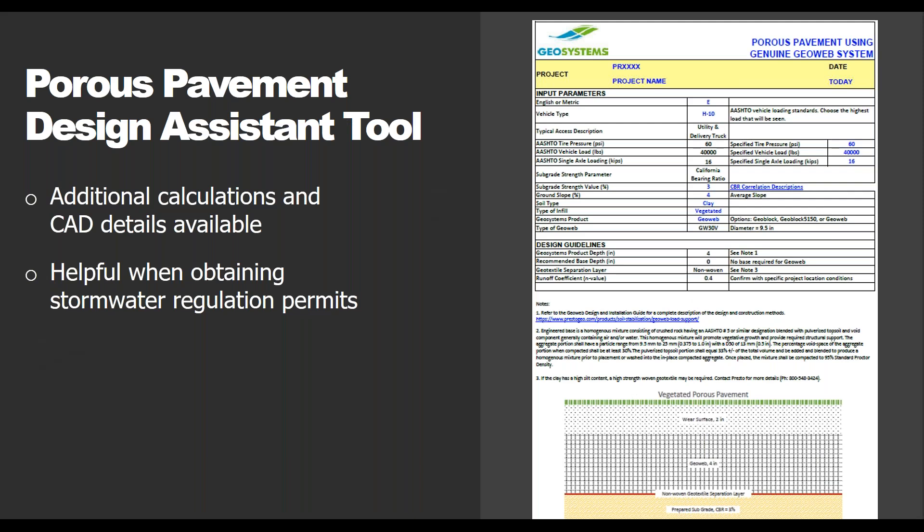We offer a free design assistant tool on our website — a quick calculator that provides a basic cross section and can be really helpful during the beginning of a design process. If needed, our engineering team can provide additional calculations, pad details, and other resources. This tool works with all of our different porous pavement products and can be a good first step when talking to regulators to show that there is stormwater storage with this type of system.